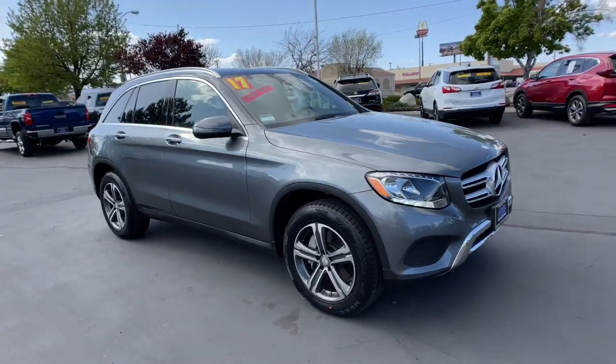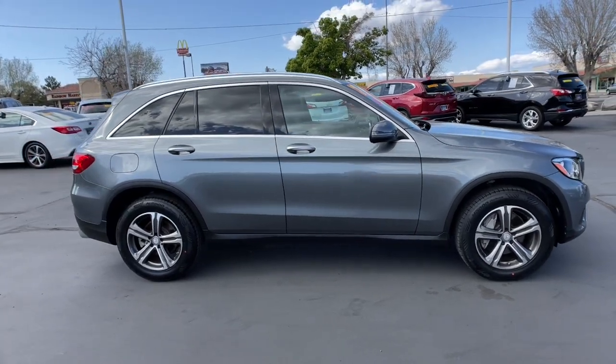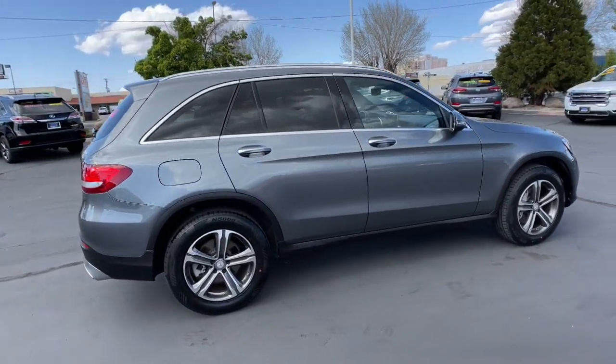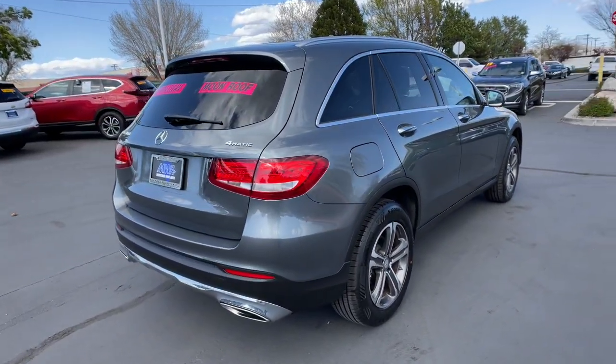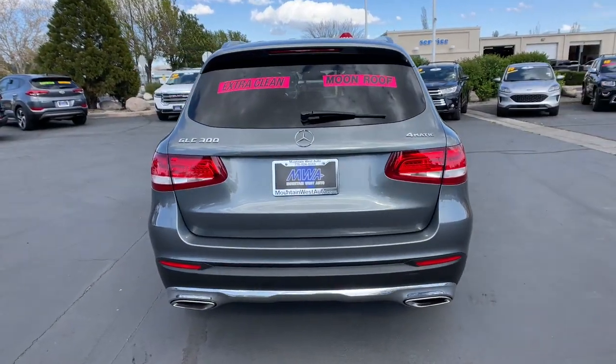This could be the car for you. The 2017 Mercedes-Benz GLC. With less than 60,000 miles on the odometer, this vehicle provides excellent value. Here's a sensuously styled GLC 300 that's ready to infuse your driving life with luxury and capability.